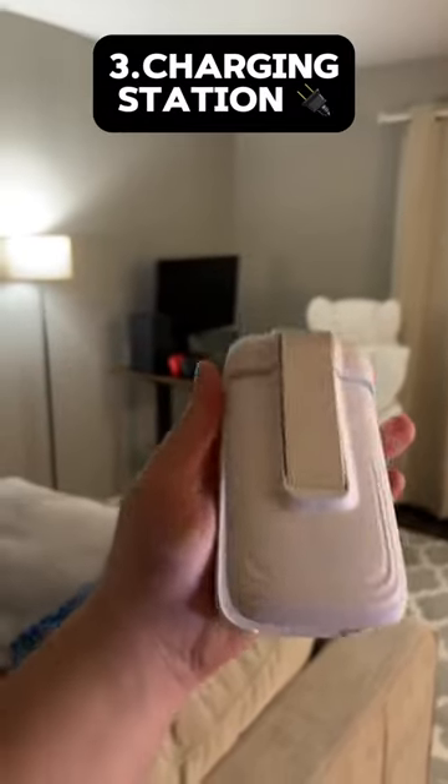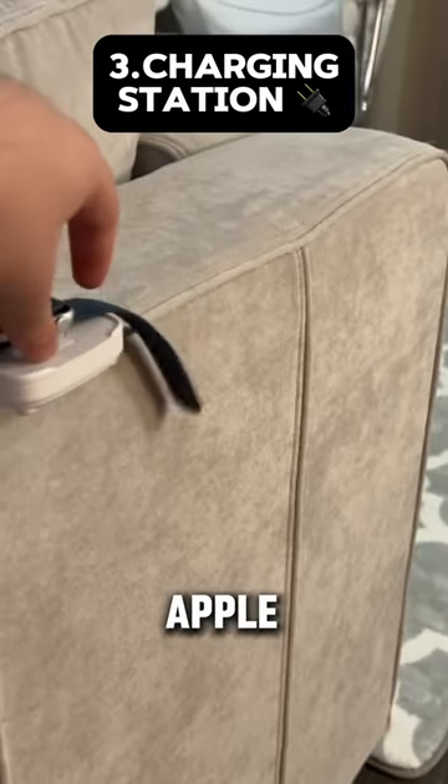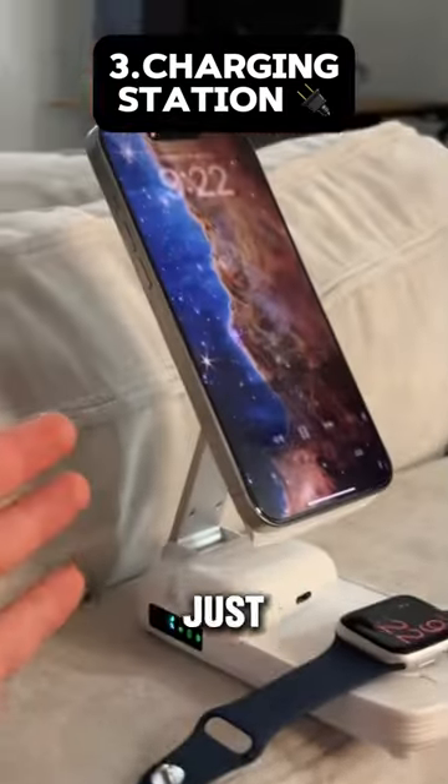This is a 3-in-1 wireless charging station that can charge your iPhones, AirPods, and your Apple Watch. Great for busy people and people who just have a lot of devices.